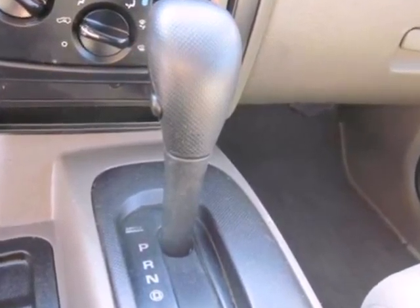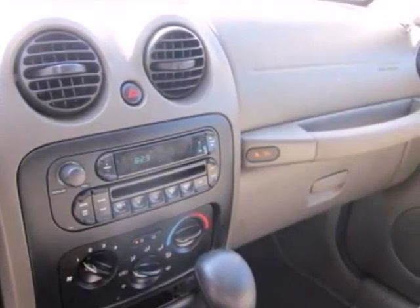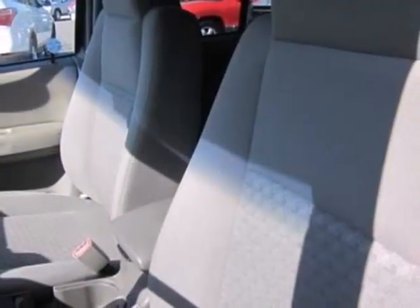Fold down the back seat and enjoy ample storage space, or strap something down on top and enjoy overhead storage space.